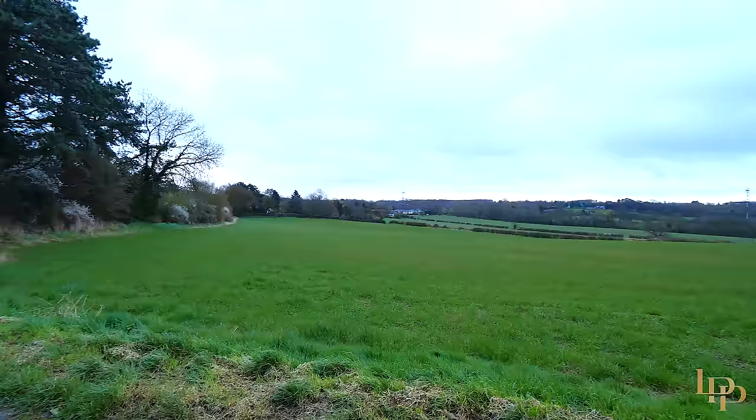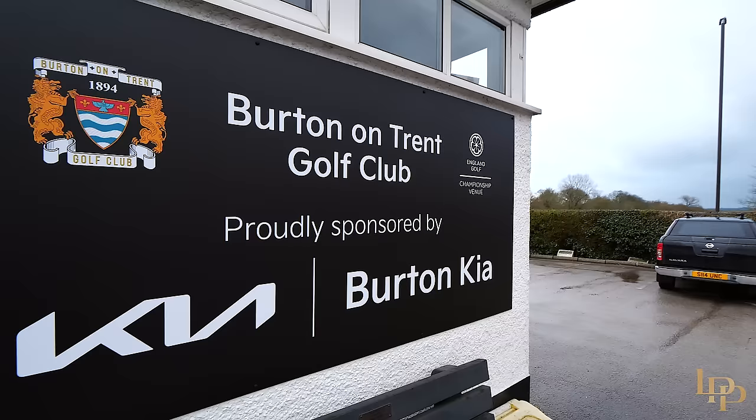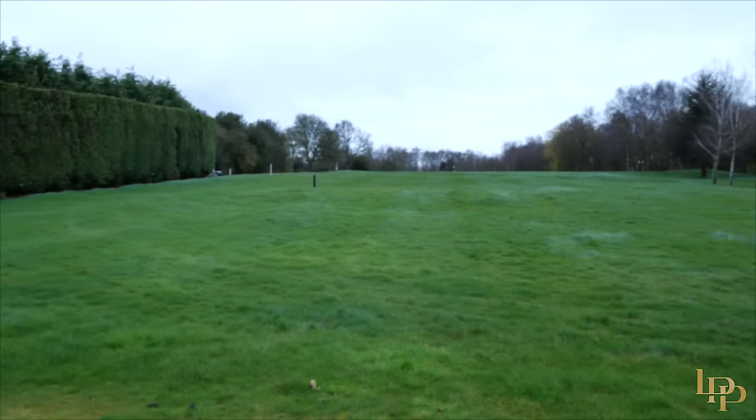If countryside walks are what you love, just 15 metres outside your gates you have so many walks to choose from — you can walk for miles and miles. You also have Calke Abbey and Foremark Reservoir less than 15 minutes away. Within one minute of the house you can also enjoy a game of golf at Bretby Golf Club, set across 150 acres of woodland with immaculate fairways and greens.